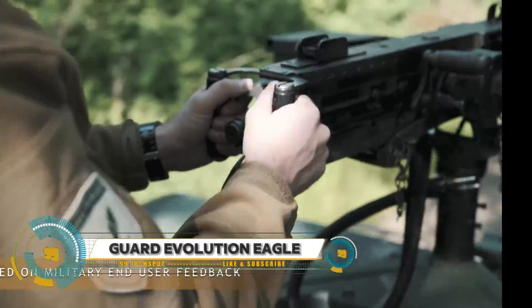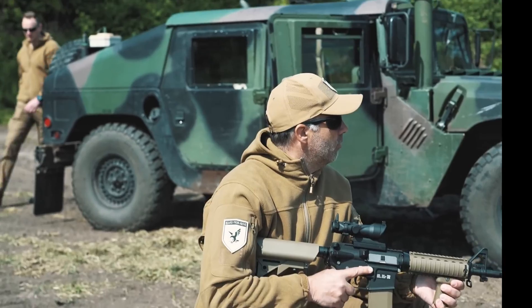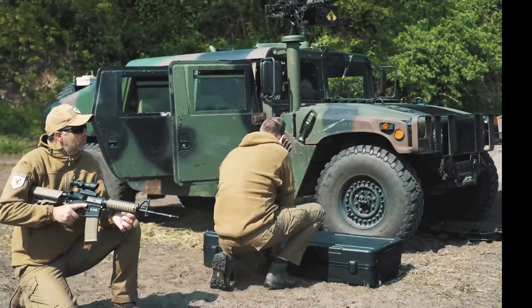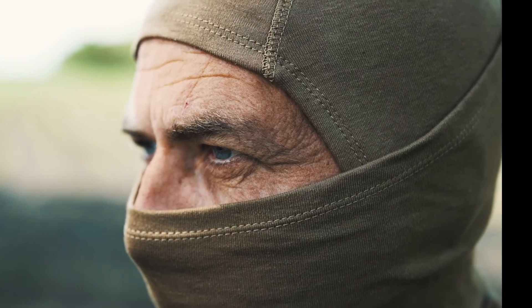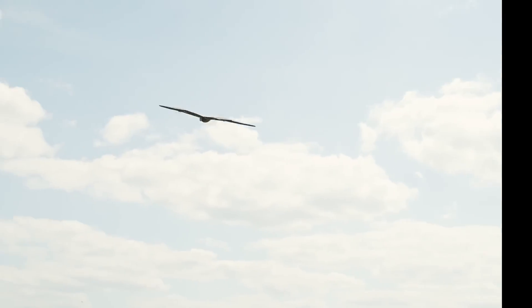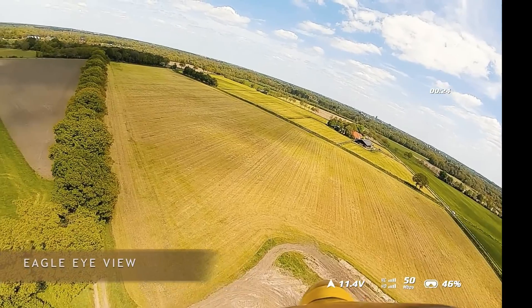The Guard From Above Evolution Eagle Program is a groundbreaking solution revolutionizing security and surveillance with the power of trained birds of prey. Developed by Guard From Above, these majestic eagles are equipped with lightweight harnesses fitted with high-resolution cameras and sensors, providing aerial surveillance and threat detection capabilities.